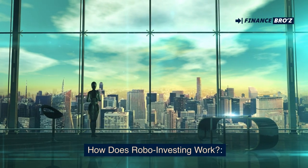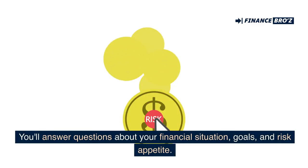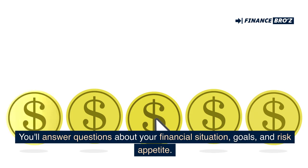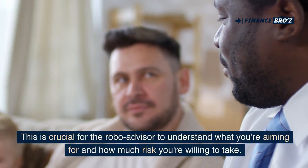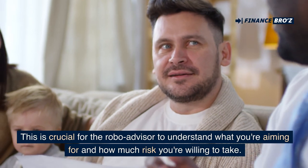How does robo-investing work? Getting started: the journey begins with a questionnaire. You'll answer questions about your financial situation, goals, and risk appetite. This is crucial for the robo-advisor to understand what you're aiming for and how much risk you're willing to take.